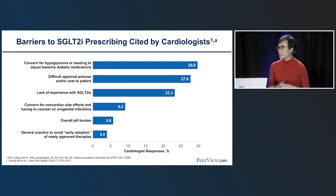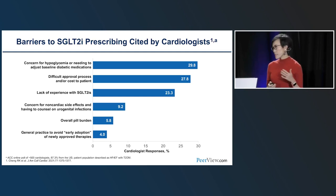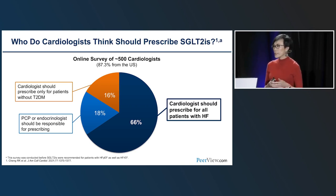Do cardiologists feel they should be prescribing SGLT2 inhibitors? 66% feel that cardiologists should be prescribing SGLT2 inhibitors for all patients living with heart failure — clearly something we all need to get comfortable using. There are guidelines from the 2022 Canadian Cardiovascular Society specifically for cardiovascular specialists on using SGLT2 inhibitors and GLP-1 receptor agonists. The algorithm starts by identifying opportunities based on cardiorenal status. If someone has heart failure or CKD, without doubt they should be placed on an SGLT2 inhibitor — the word 'diabetes' hasn't even appeared in this algorithm yet.